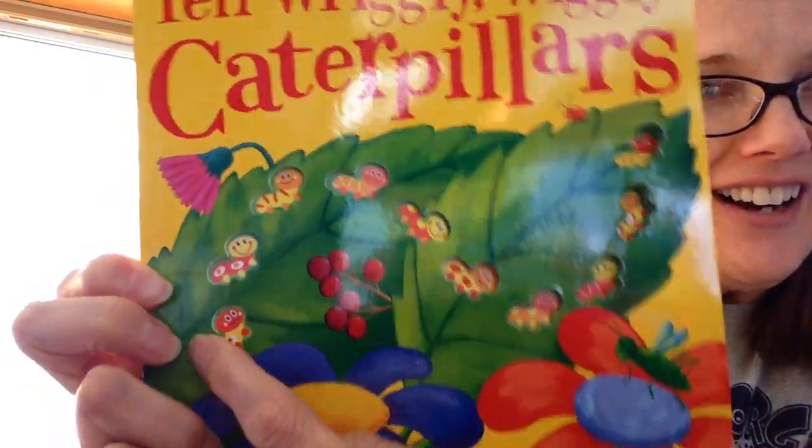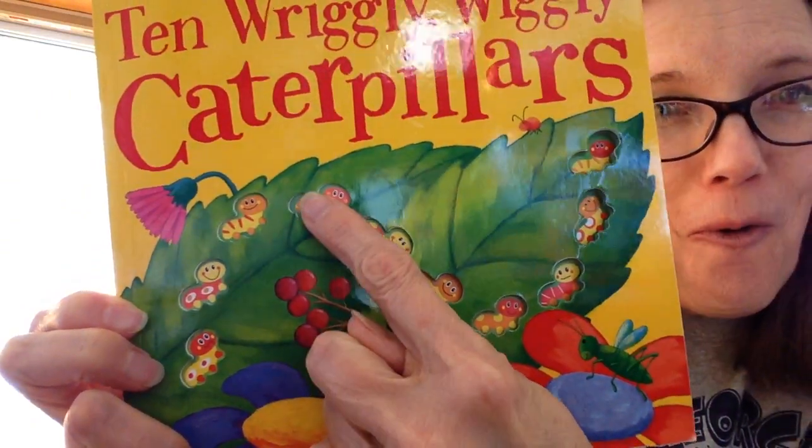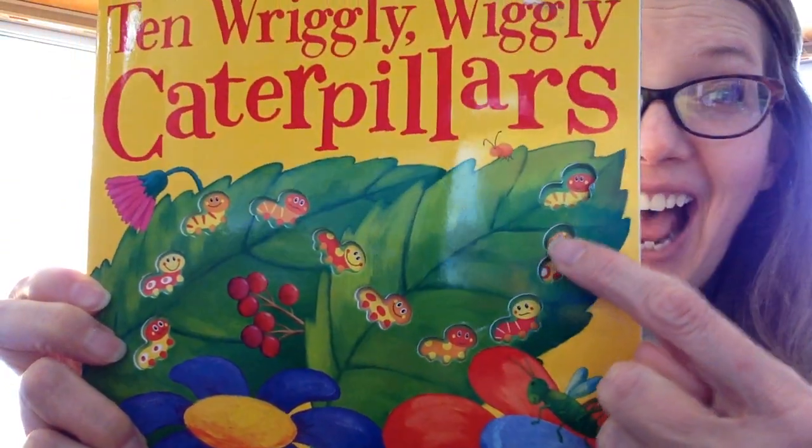You can see them on the cover. Let's count those caterpillars. 1, 2, 3, 4, 5, 6, 7, 8, 9, 10.